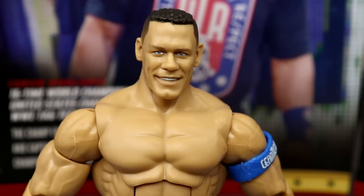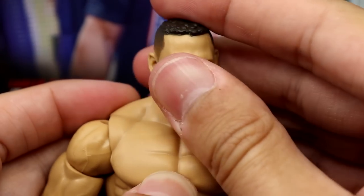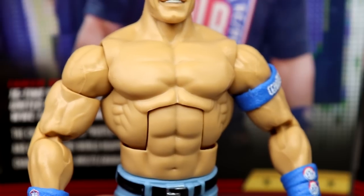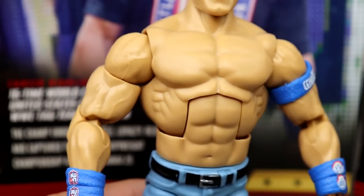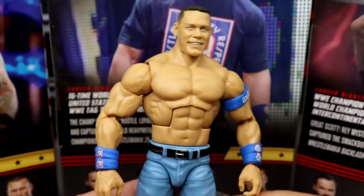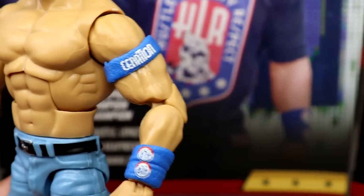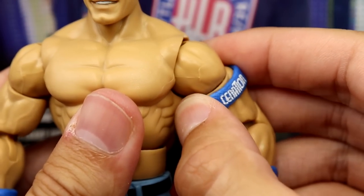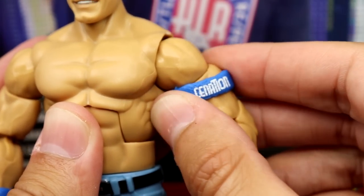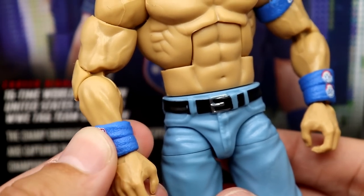Getting into John Cena - I like this head sculpt. It's the Basic 100 head we've seen a few times - not miraculous, but a good head sculpt with good haircut and likeness. My figure is missing a little bit of paint on one eye. This torso is actually the exact same torso used on the Elite 3, twelve years ago. But I do love that they gave him double jointed arms. They've finally been giving him sculpted-on removable armbands, and the sweatbands down below with HUSTLE LOYALTY RESPECT - this is very sweet and fantastic.